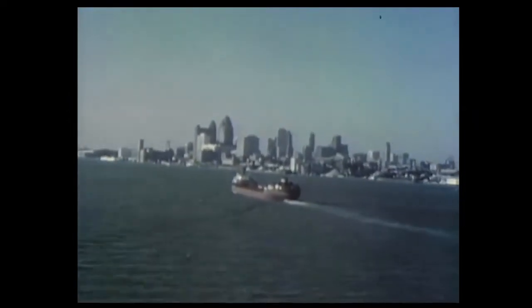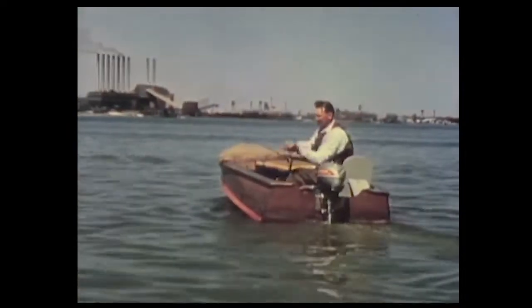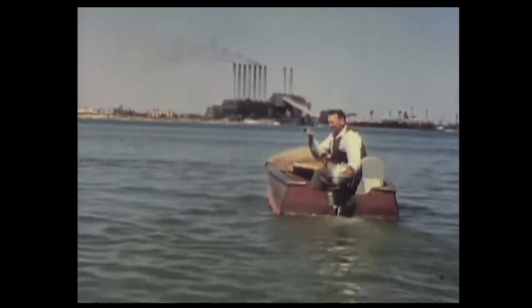The skyline of Detroit, still another phase of springtime fishing, lures thousands to try their luck on the Detroit River in quest of walleye pike, or pickerel as they are often called here.